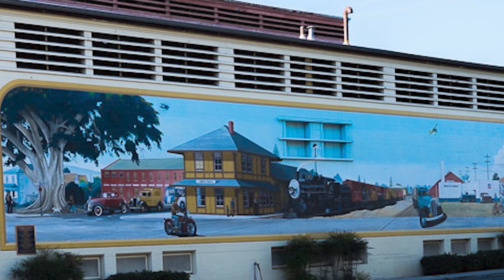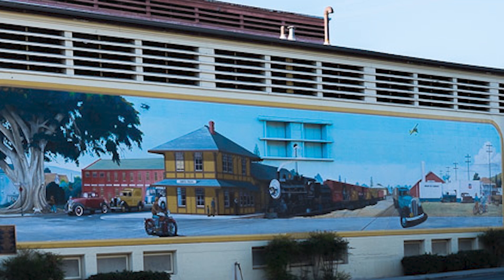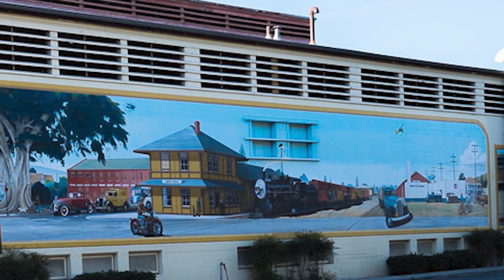The Mural: Transport in a Time and Place — Trains, Planes, and Automobiles. 1890s to 1940s.